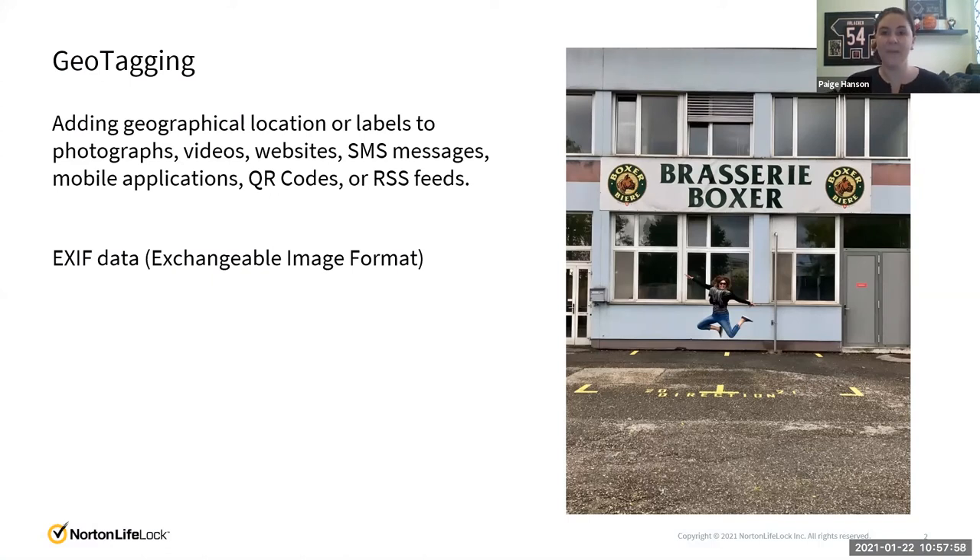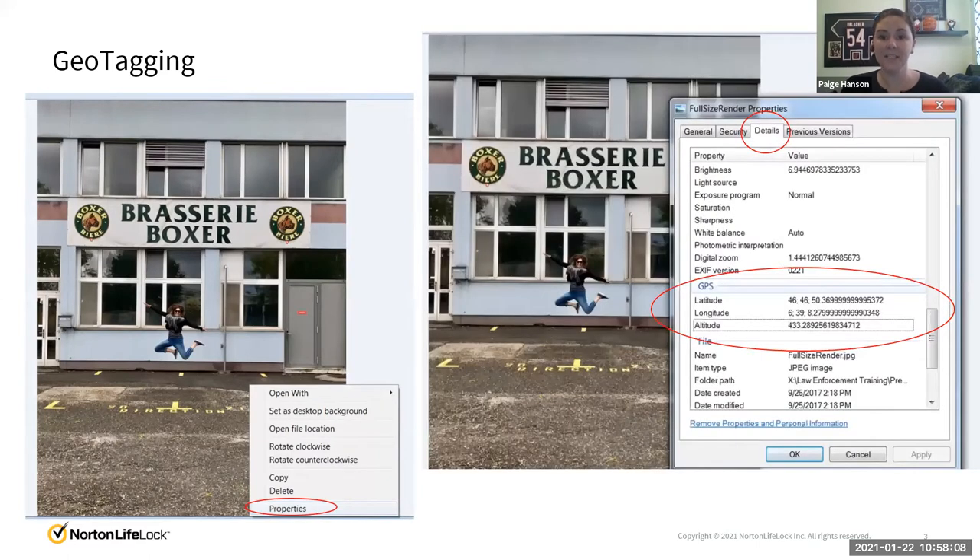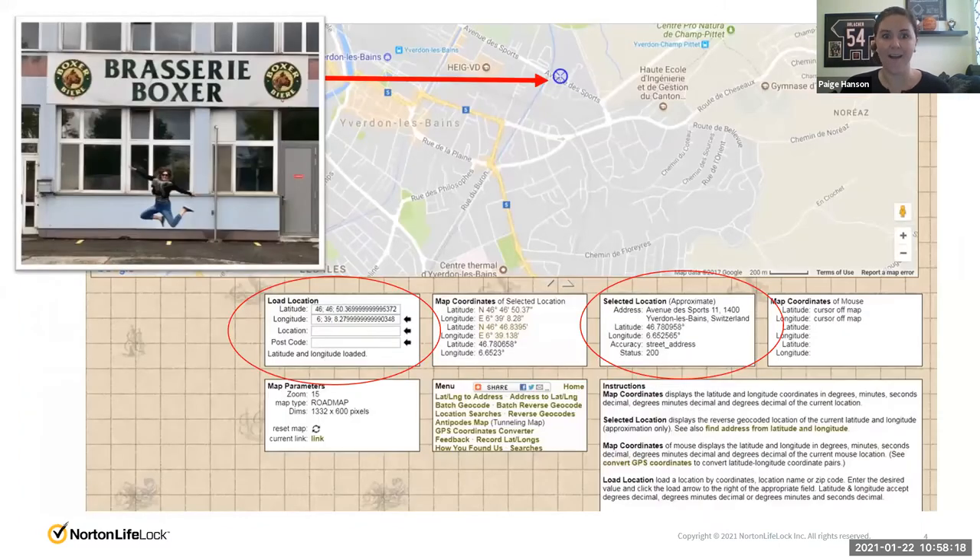But the creepy side is the fact that you can tell exactly where I've taken the photo. This photo that I sent to a couple of my friends — if they were to save the photo, they could go to Properties by right-clicking on it. Then in the Details tab, you're going to see GPS, where it shows the latitude and longitude of where I've taken that photo. So I pop those coordinates into a search engine, and voilà. I live in Arizona, but this photo was taken in Everdon, Switzerland — halfway around the world.